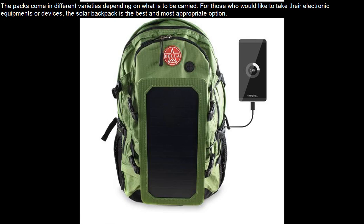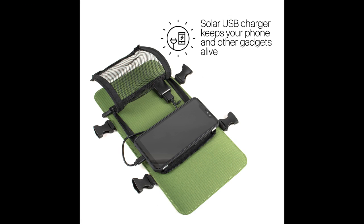The packs come in different varieties depending on what has to be carried. For those who would like to take their electronic equipment or devices, the solar backpack is the best and most appropriate option. Many hikers and campers believe that the solar backpack is the most suitable way of carrying camping supplies.